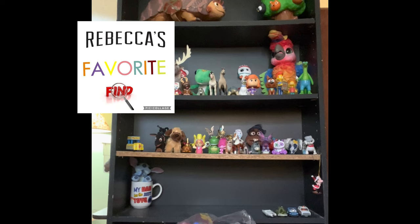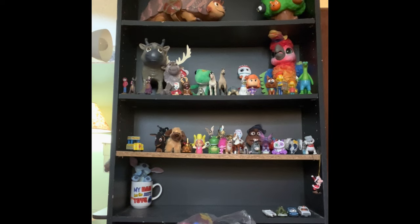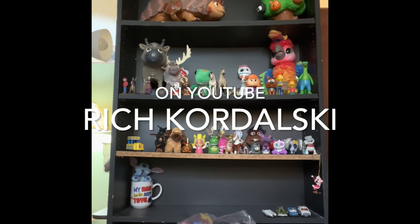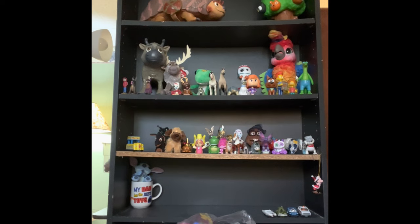Our first segment is Rebecca's Favorite Find, so at the end of the night she'll tell you what our favorite find is. Our second segment is Where's Forky - Big Forky and Little Forky are somewhere on the set. My brother Richard Kordowski in Florida filmed an episode where he looks over toys as well, so check that out.